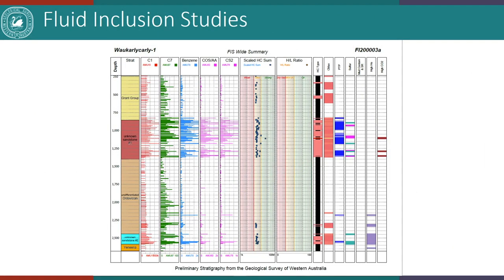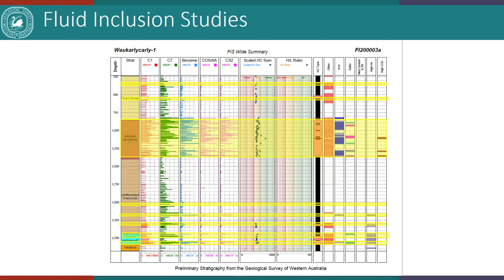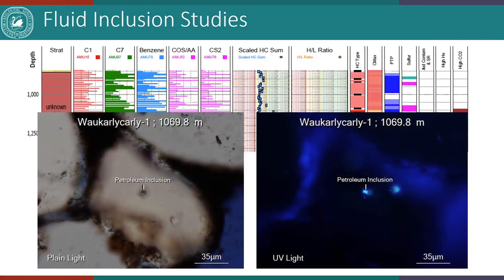There is one anomalous sample in the Grant Group at 4.88% TOC. Fluid inclusion studies show the Grant Group displays weak dry gas responses; unknown sandstone number one shows mostly dry gas response with a single wet gas response. There are petroleum peaks in the lowermost Nambit, and the highest methane and liquid hydrocarbon responses are recorded at the very base of the Canning from 2,550 to 2,580 meters, with helium elevated just above the basement. Rare petroleum inclusions identified in thin sections show white fluorescence, indicating upper moderate gravity petroleum inclusions.